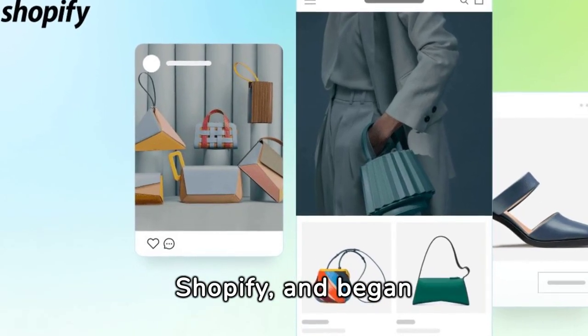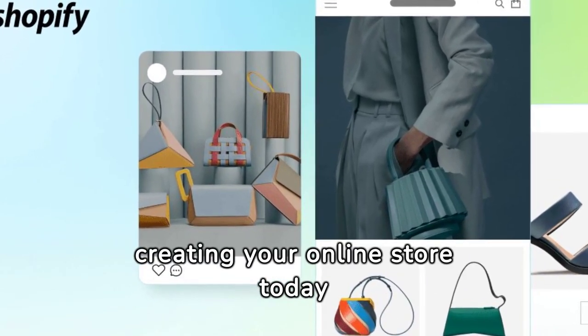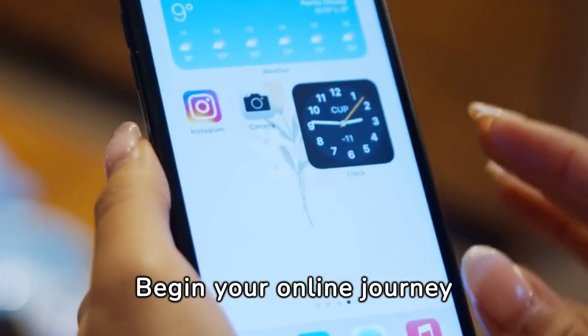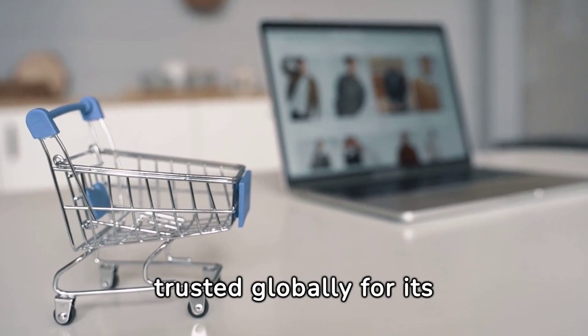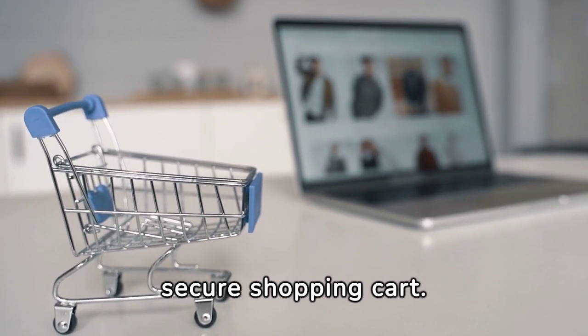Start your online store with Shopify and begin creating your online store today. Begin your online journey with Shopify's store builder. Trust it globally for its customizable design and secure shopping cart.